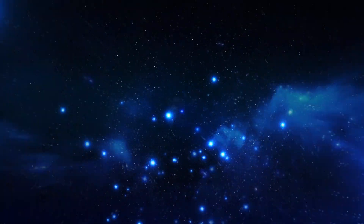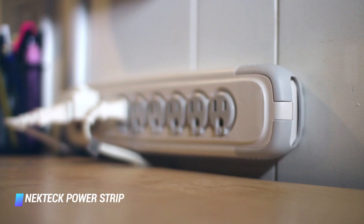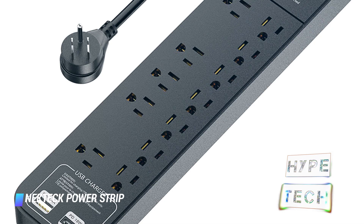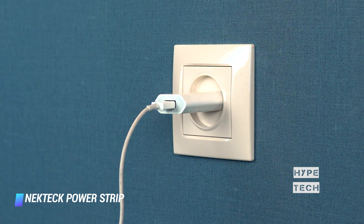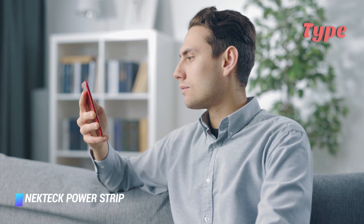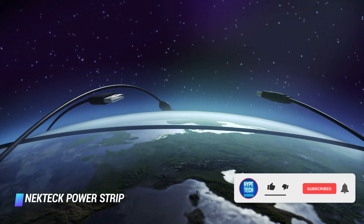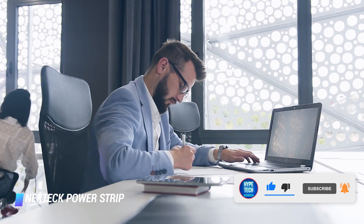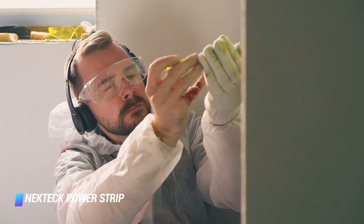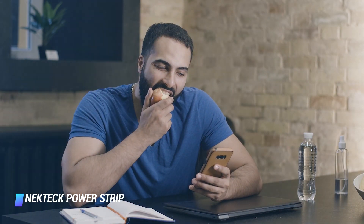Coming in at number 2: Nectech Power Strip Surge Protector — 12 outlets, 2 USB ports, power switch yes, surge protection 2,390 joules. Only a small handful of surge protectors are equipped with a USB-C port that supports the Power Delivery (PD) standard, and the Nectech is the best, most reliable, and versatile option. USB PD can charge devices up to 20 times faster than traditional USB ports. The Nectech features a single USB-C port, a USB-A jack, and 12 outlets that can accommodate plugs of all shapes and sizes. Note that this surge protector's USB-C port limits output to 18 watts, so you should only use it for recharging smartphones and tablets, not a full-size laptop.